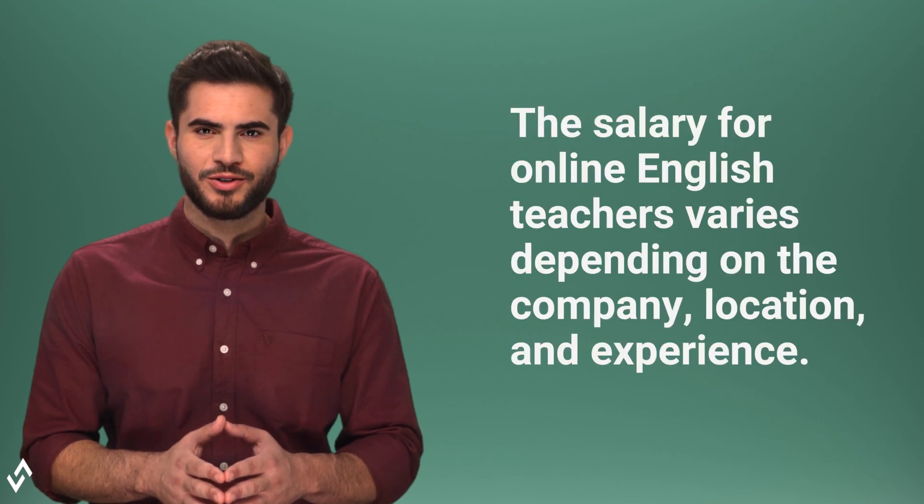The salary for online English teachers varies depending on the company, location, and experience.